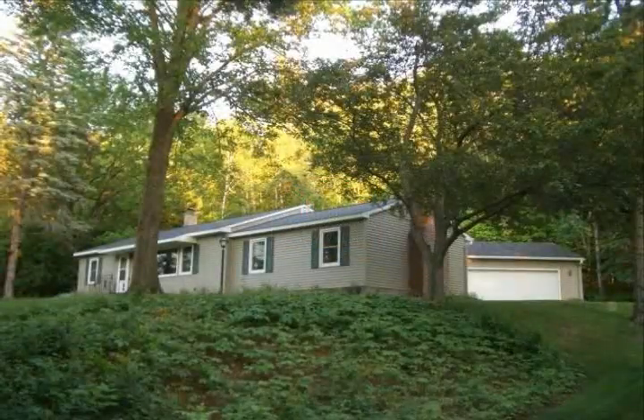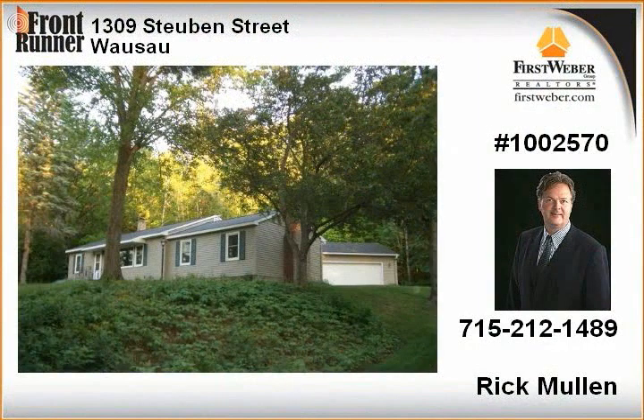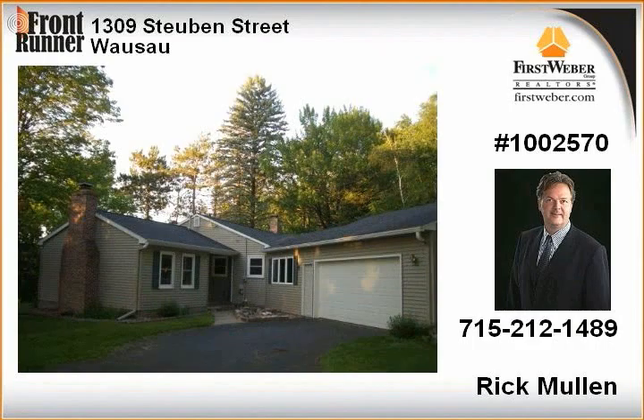A well-maintained ranch home situated on a nearly one-acre wooded lot on the outskirts of Wausau offers the privacy and tranquility of country living, yet is conveniently located near schools and shopping.